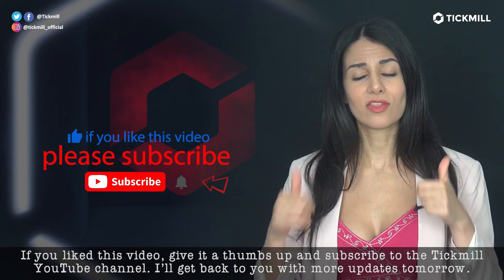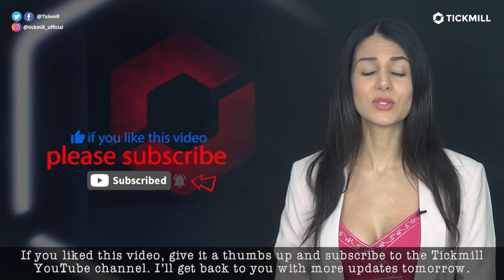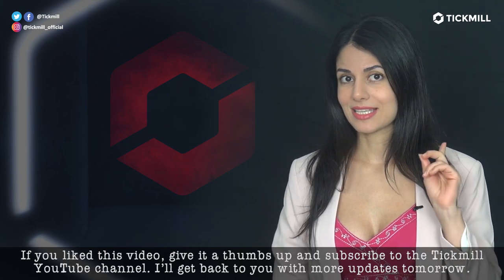If you like this video, give it a thumbs up and subscribe to the Tickmill YouTube channel. I'll get back to you with more updates tomorrow.